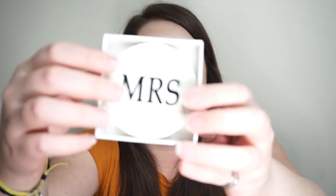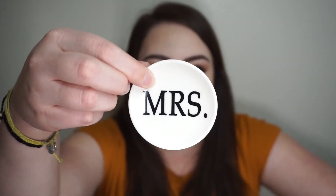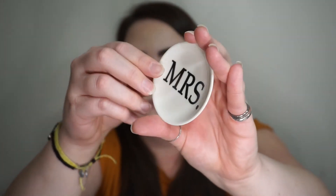And then the next box has this little dish in it. It's just a little ring dish that says 'Mrs.' I take my ring off a lot when I'm washing my hands, applying lotion, hand sanitizer, things like that. So it'll be nice to have a little place to put my rings and keep them safe.